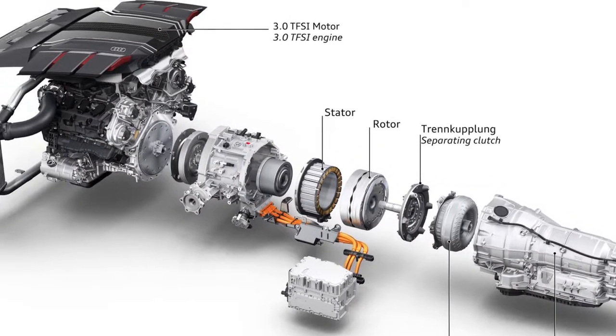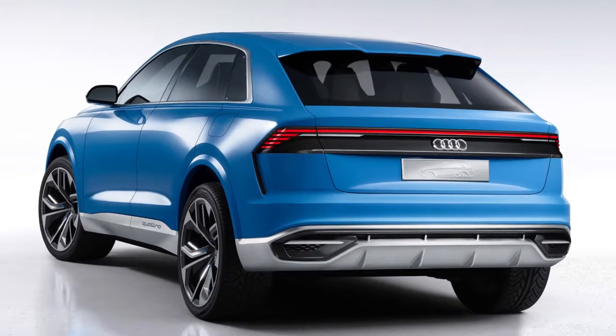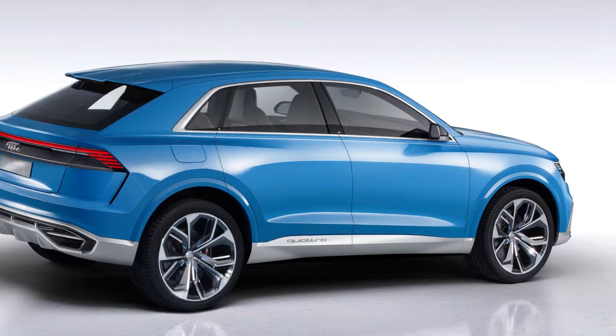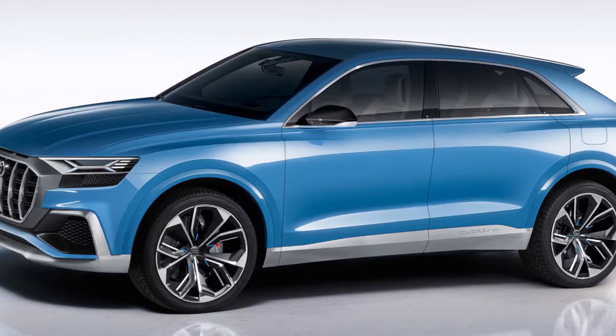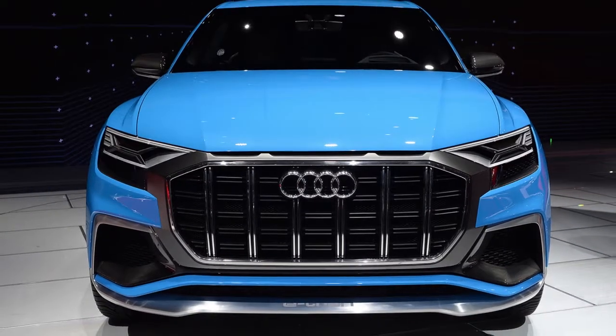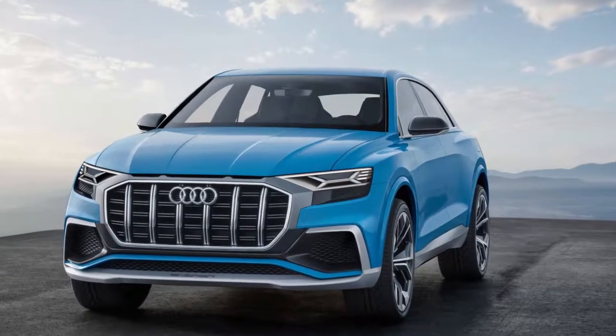The Q8 also features pronounced fender lines over the wheels, which are quickly becoming an Audi design signature. On this model, however, the fender flares appear to be in a contrasting color rather than body-color as on the concept. The SUV is slated to begin production this year.